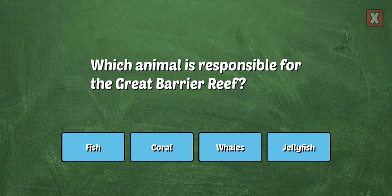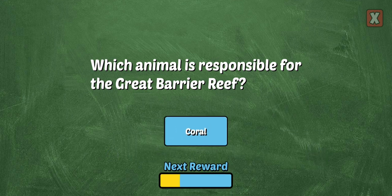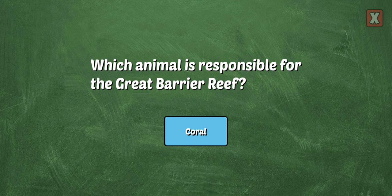Which animal is responsible for the Great Barrier Reef? The Great Barrier Reef is a system of over 2,000 coral reefs.